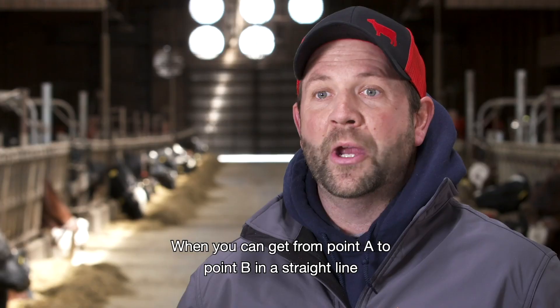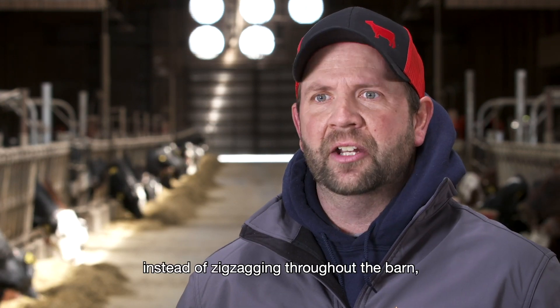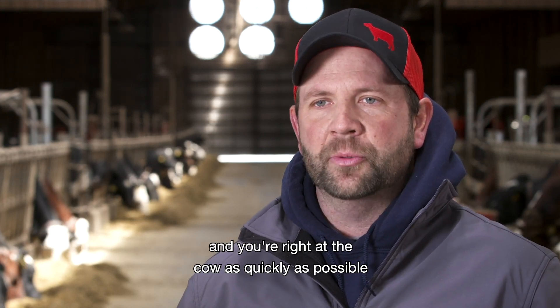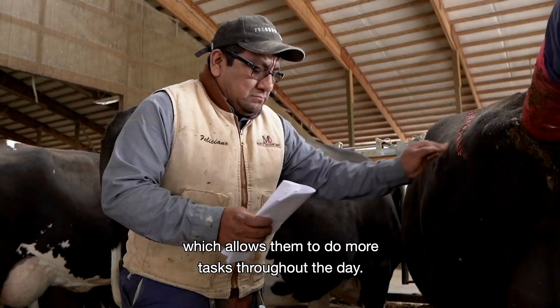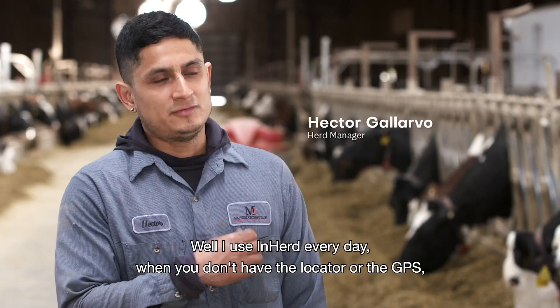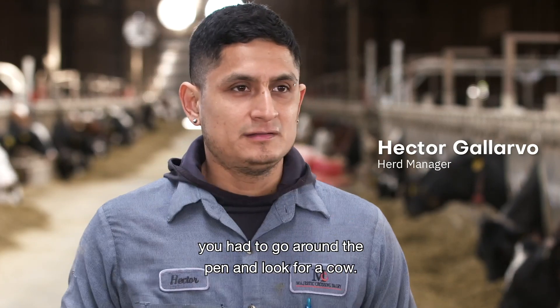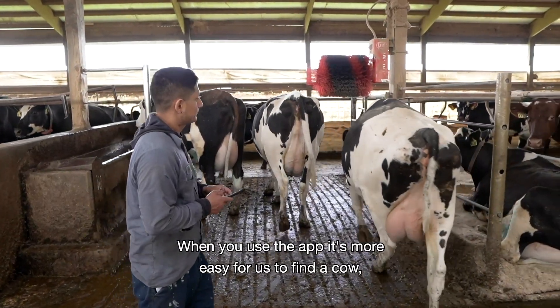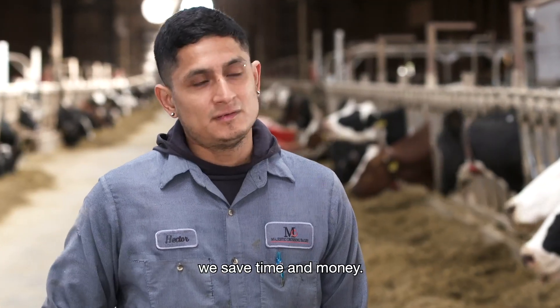When you can get from point A to point B in a straight line instead of zigzagging throughout the barn, you're right at the cow as quickly as possible. It lets our guys get right to their task, which allows them to do more tasks throughout the day. When you use the app, it's much easier for us to find a cow. We save time and money.